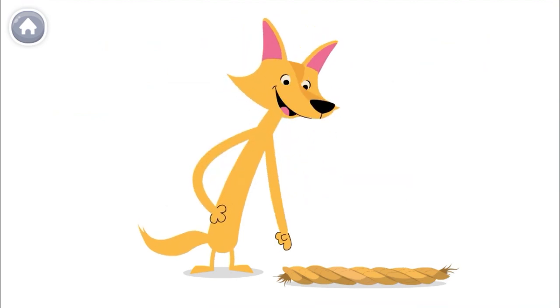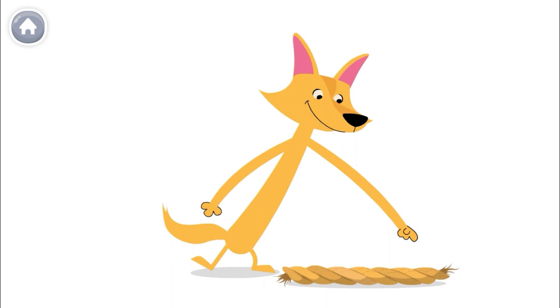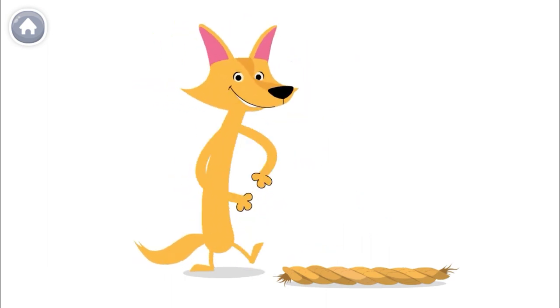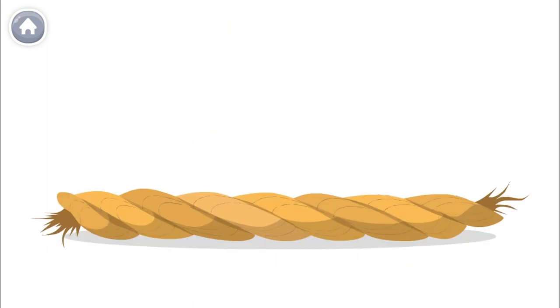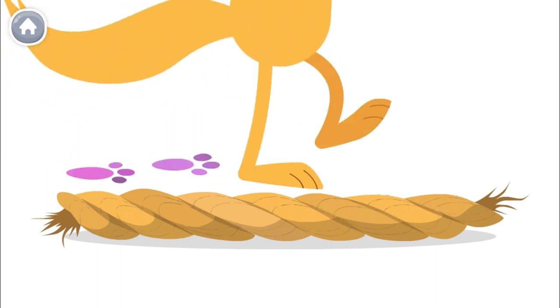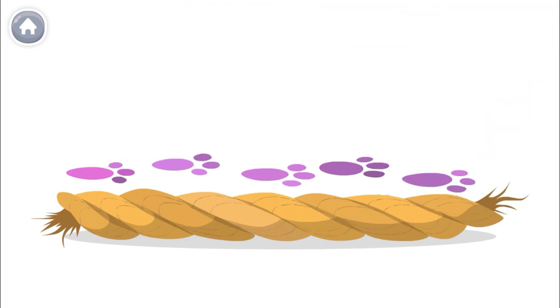How long is this rope from this end to this end? I know! Let's use our paw prints to measure it. How many paw prints long is the rope? One, two, three, four, five! The rope is five paw prints long!